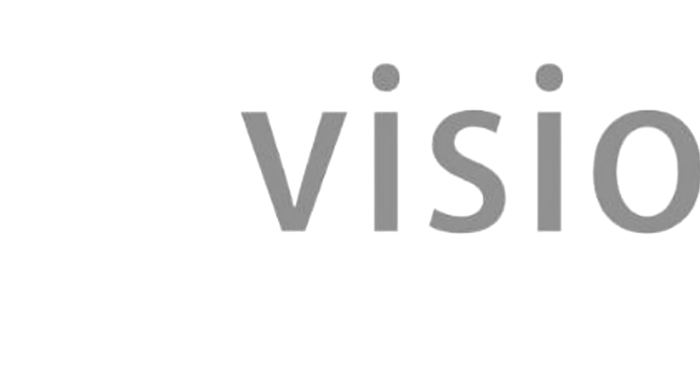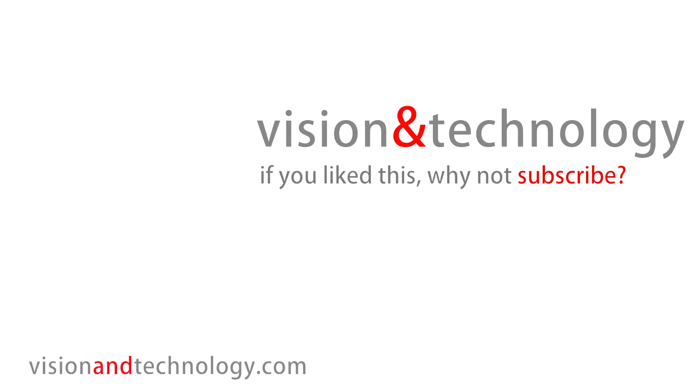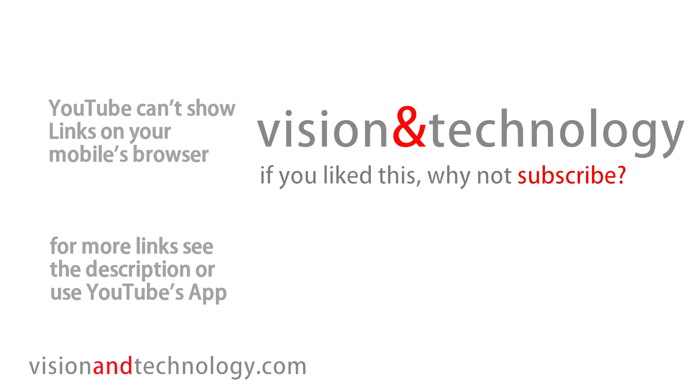If you like this, please subscribe. You can use the links on screen, but of course only if you're on a desktop or an iPad. For the rest of us, click down to the subscribe link. And the next one!